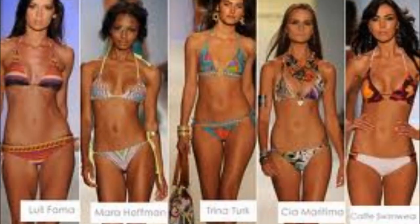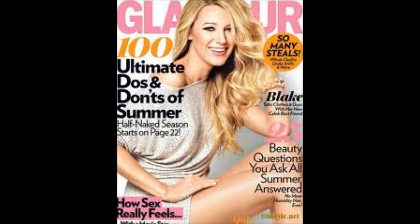The second trend is tribal. Tribal bathing suits are super huge, and if you've read the recent issue of Glamour magazine — Blake Lively is actually on the cover — there's an article inside about how tribal bathing suits are making it big this summer. They're super cute and kind of bring you back to the day, like Cleopatra. There's also a picture of Jennifer Lopez with huge dangly earrings and a tribal bathing suit that just looks so pretty.